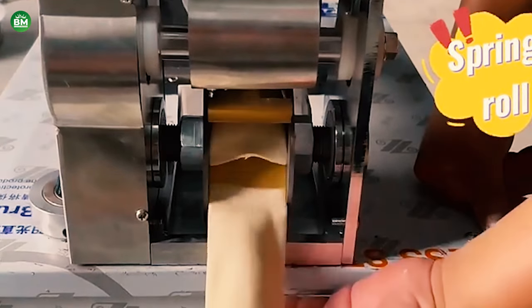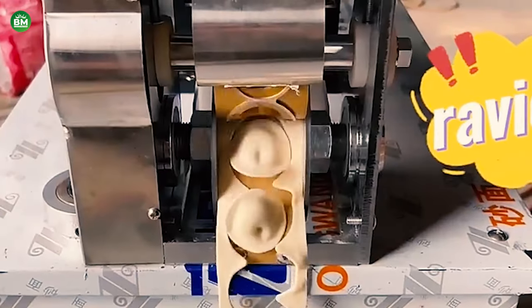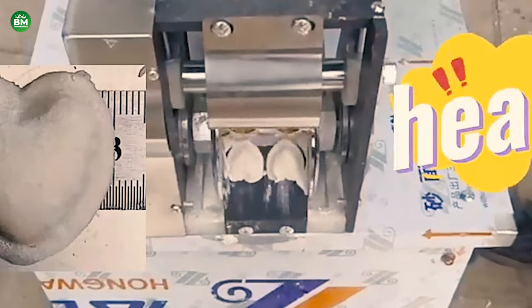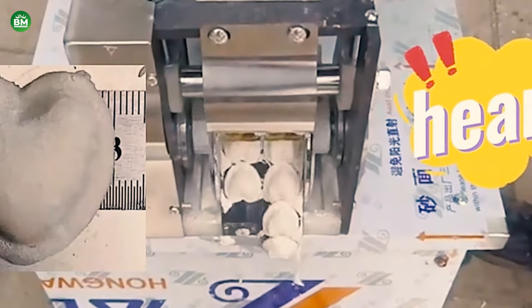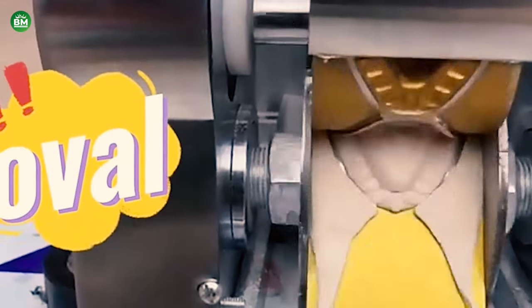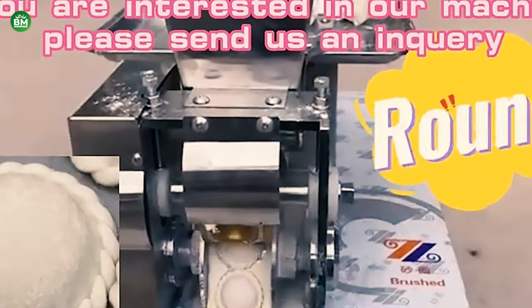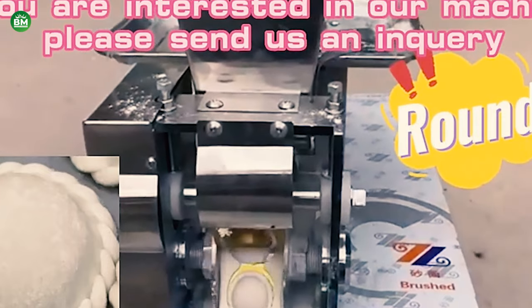Investing in a dumpling-making machine can significantly reduce labor costs and increase production capacity. The machines are designed with food safety in mind, using stainless steel for internal parts to ensure health standards are met. They are also easy to disassemble for cleaning, which is essential for maintaining hygiene in food processing.